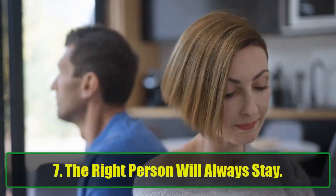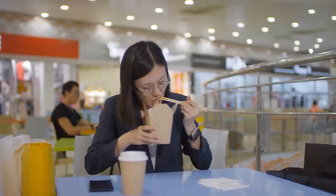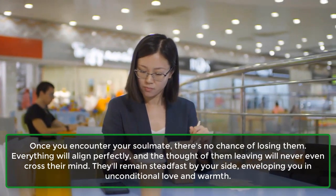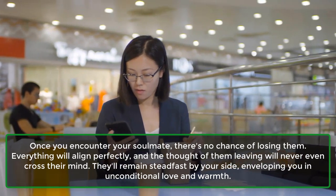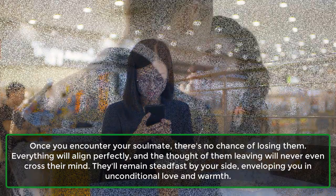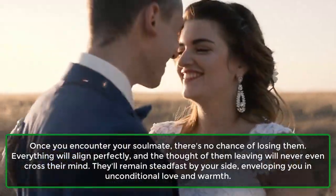Lesson 7: The right person will always stay. Once you encounter your soulmate, there's no chance of losing them. Everything will align perfectly, and the thought of them leaving will never even cross their mind. They'll remain steadfast by your side, enveloping you in unconditional love and warmth.